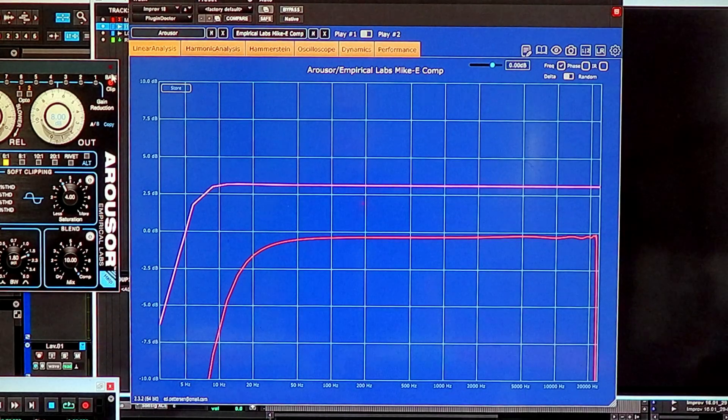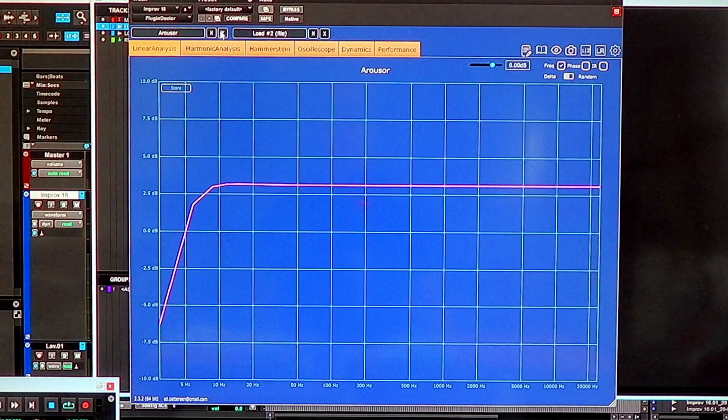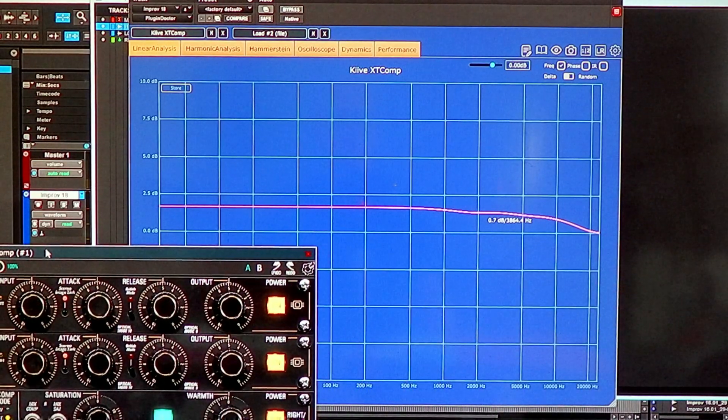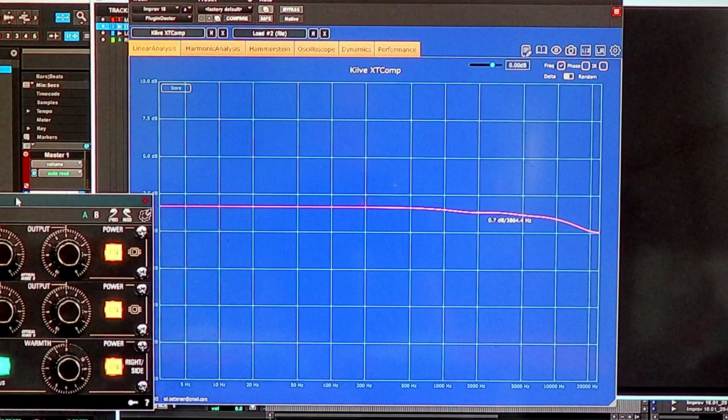Now let's look at two others. Remember: the pink line is the Eli Arouser, the red line is the Softtube Empirical Labs. Now let's add the XT Comp from Keeve — that's a Distressor as well. And look — that is flat, and then starts rolling off starting roughly around two kilohertz. Pretty interesting.